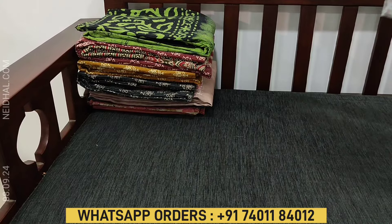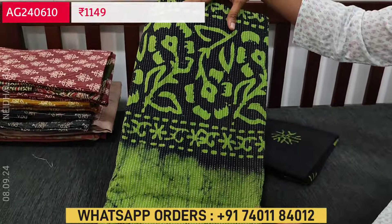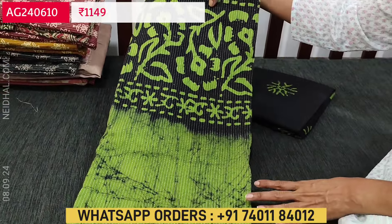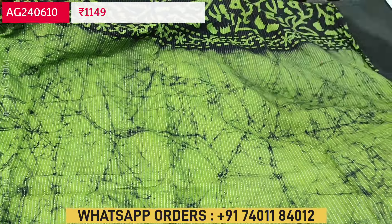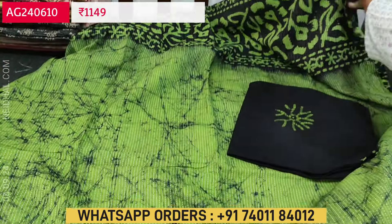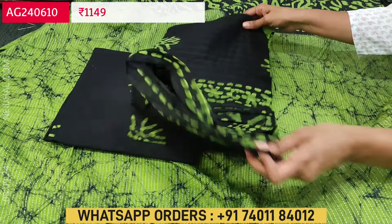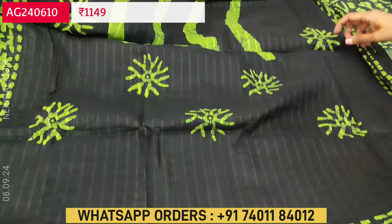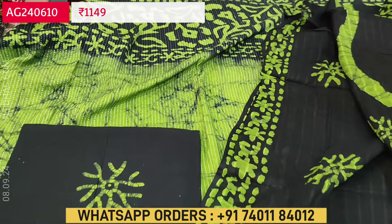Next we are going to see a pure cotton set with original wax batik designs — batik design on the yoke, and this design comes all over. If you want, this can be made as a yoke or as a daman as per your convenience. Lining is optional, fabric is not transparent. The batik dyed cotton bottom is black with this kind of design all over. The dupatta is pure cotton with batik design — attractive color combination in black with green color design on it. Tapings have to be done for the edges. Single color, and cost of this pure kanta cotton set is ₹1149.